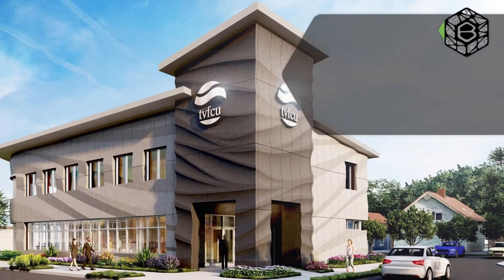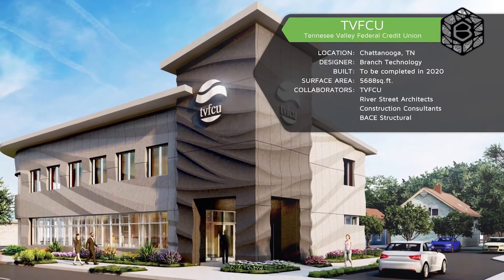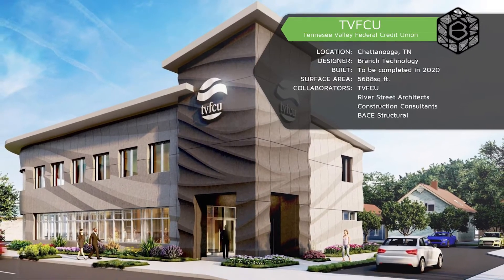The TVFCU project is the world's first freeform 3D printed facade that capitalizes on our CFAB technology. River Street Architects, back in December of 2019, came to us with their initial design — something that was already thought through quite a bit. It was beautiful in its own sense as a piece of architecture, but it was potentially lacking some of the qualities of what you see on the design now.